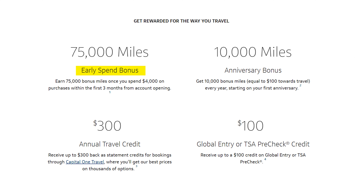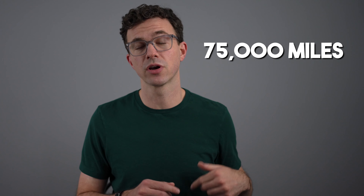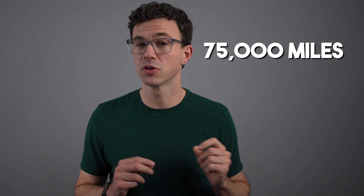The VentureX comes with a welcome bonus where you can earn 75,000 miles if you spend $4,000 within the first three months. According to the Points Guy, each mile is worth 1.85 cents. So those 75,000 miles you earn as a welcome bonus are worth almost $1,400.